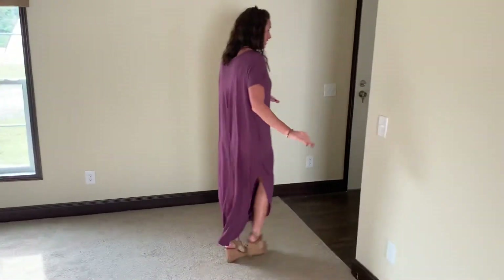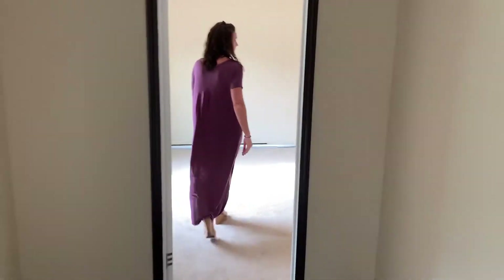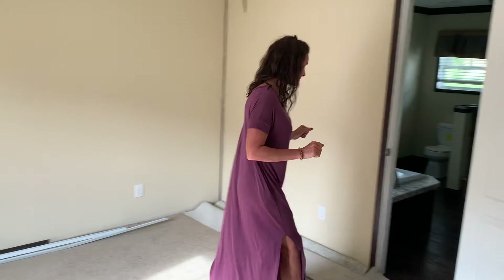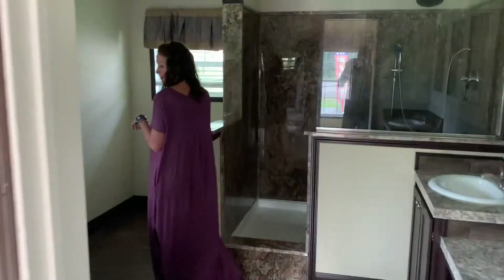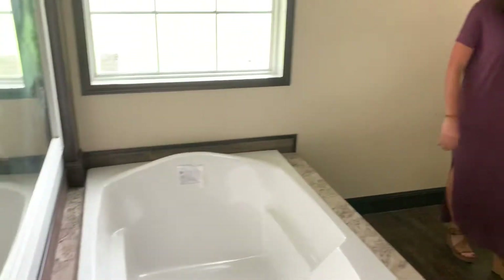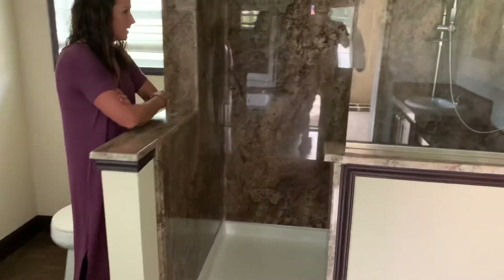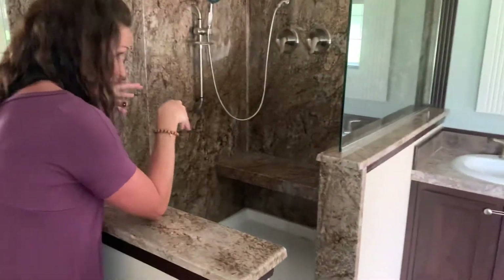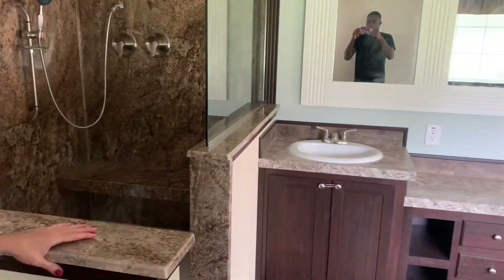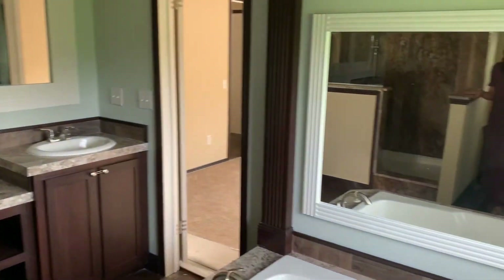And moving on to the master bedroom. Probably my favorite part of the whole house is this master bath — check it out. Very nice garden tub. I love this shower; you've got to come over here and check it out. You have dual heads, a bench, and then his and her vanity. Check out that mirror, and there's another mirror right here by the garden tub.